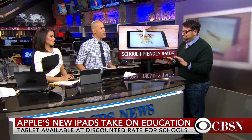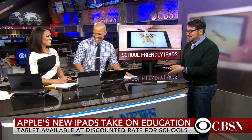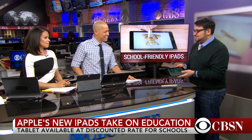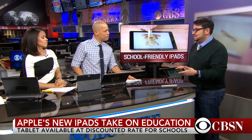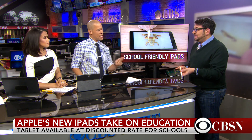CNET Senior Editor Scott Stein is with us now, and he even brought one of the new iPads with him. It looks like an iPad — very, very similar. It basically is exactly the same design as last year's entry-level model, which is their best-selling model. It's $329, same price, but they added pencil support and a faster processor. The pencil is $99.